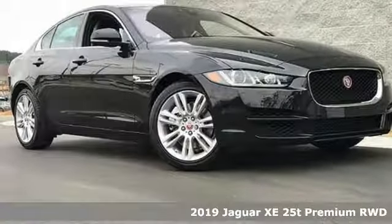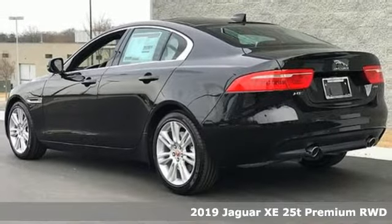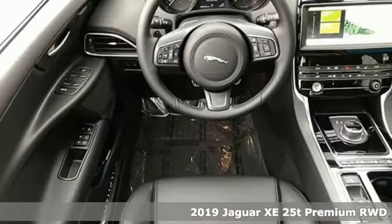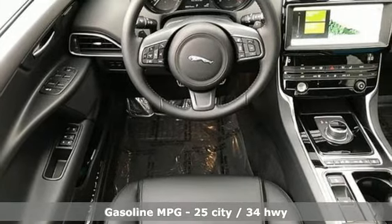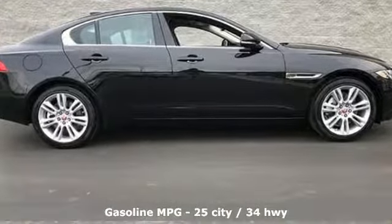It's the new 2019 Jaguar XE. Standout looks that don't stand in your way. This XE owes its remarkable prowess to the awe-inspiring Jaguar F-Type, whose race-car inspired design and lightweight body gave the XE its sporty demeanor.